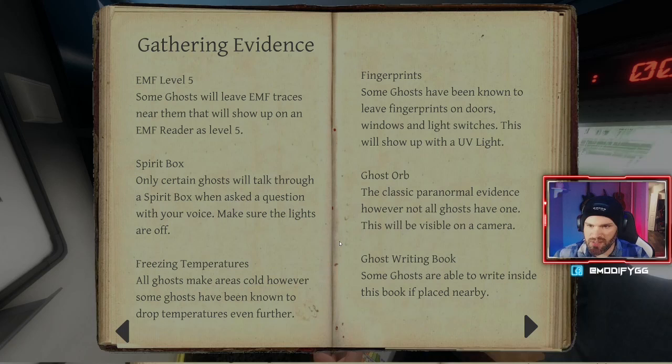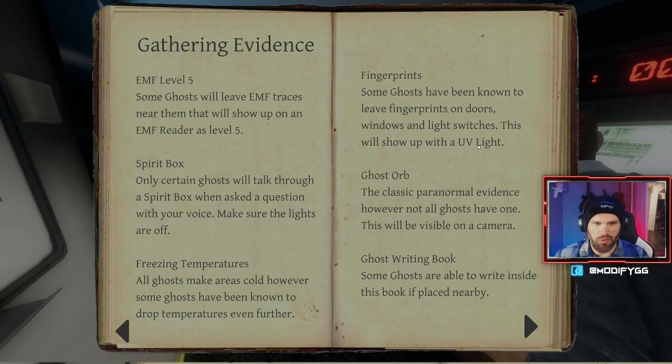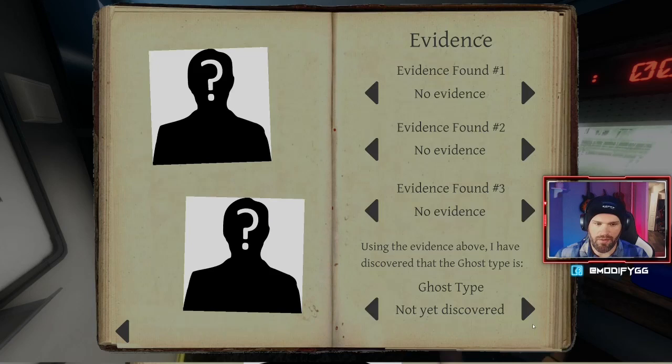A ghost will show up as an EMF level five. Spirit box — only certain ghosts can talk through a spirit box, and it only works in the dark. All ghosts make areas cold, but some drop temperatures even further. Some ghosts leave fingerprints on doors, windows, and light switches — that shows up with the UV light. We don't have a ghost writing book or photos of ghosts, but we do have a camera.